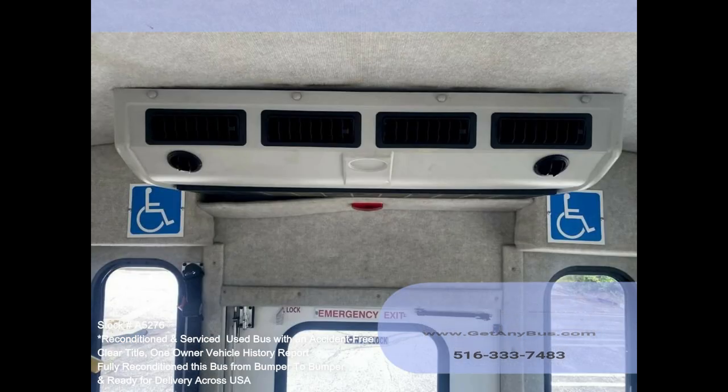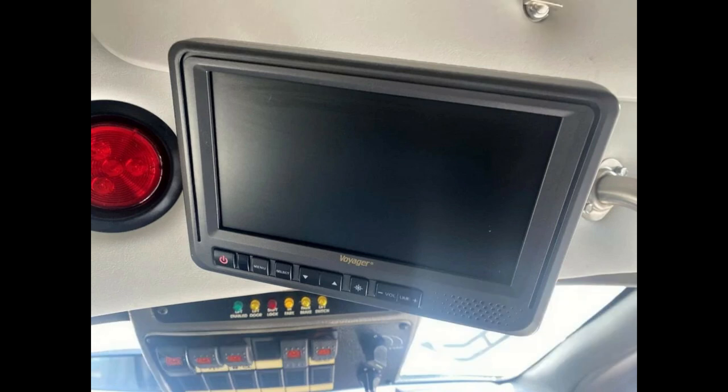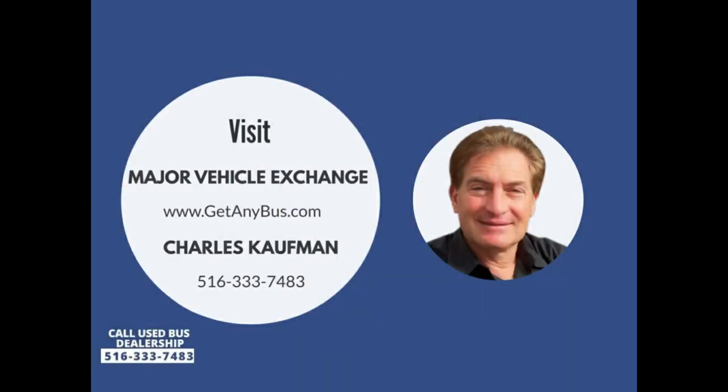Mud Flaps, AM/FM CD Audio System with Speakers throughout the bus, DOT Equipment throughout. Please call Charlie at 516-333-7483 or visit us at www.getanybuzz.com.